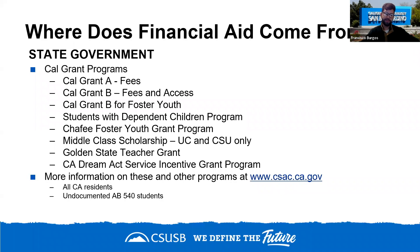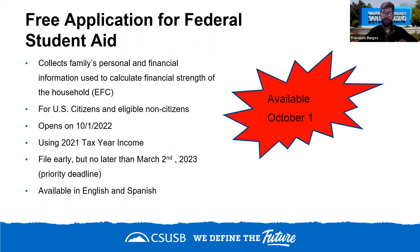The FAFSA is for U.S. citizens and eligible non-citizens with a social security number or green card. It opens October 1st and you want to complete it by March 2nd to be eligible for the Cal Grant, even though it technically stays open through June 30th. The sooner you file, the better your chances of receiving institutional aid. For the 2023-24 year, you'll use your 2021 tax return — always use the tax return from two years before the year you're entering college.